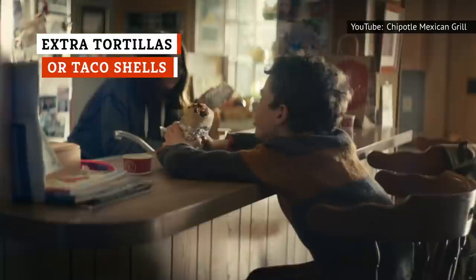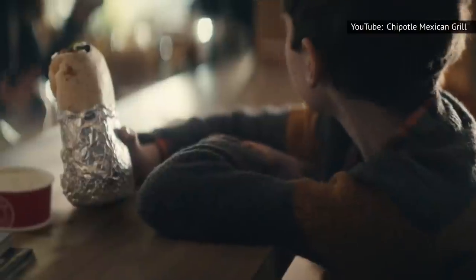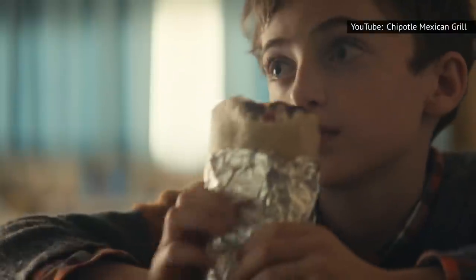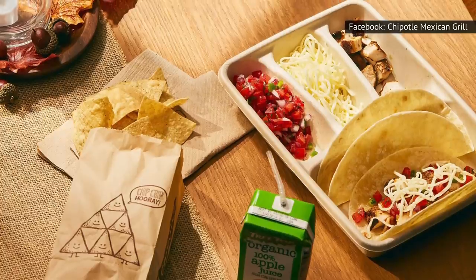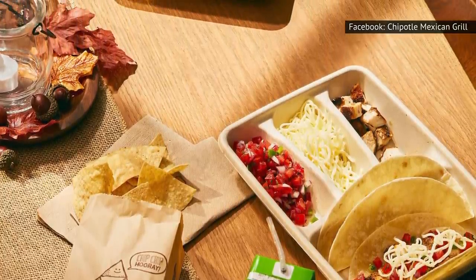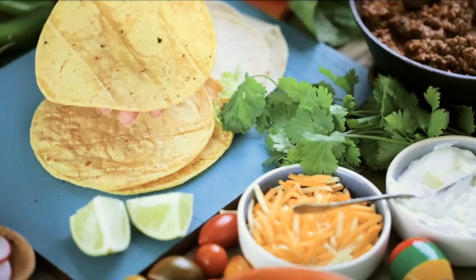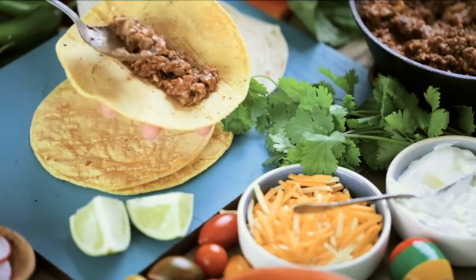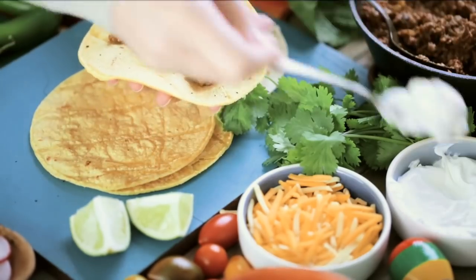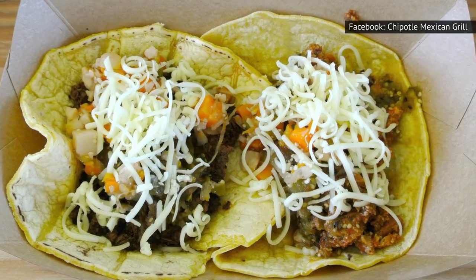Chances are, if you're loading up on free toppings and fillings, your customized burrito, bowl, or whatever you're ordering, will probably be larger than you're expecting. That's why you should also put in a request for a taco shell. Prior to 2020, taco shells and tortillas were actually free, but because some folks were taking advantage of this hack, Chipotle had to nix it from the freebies department.